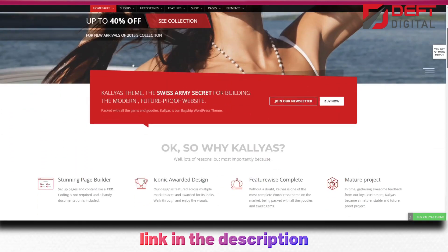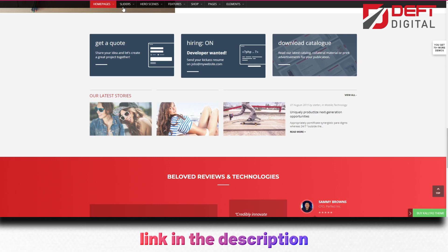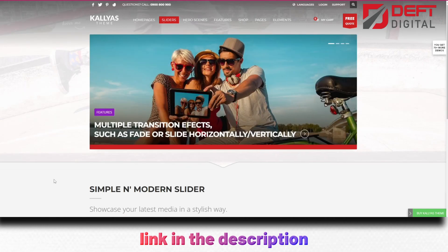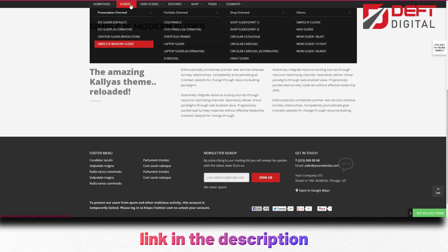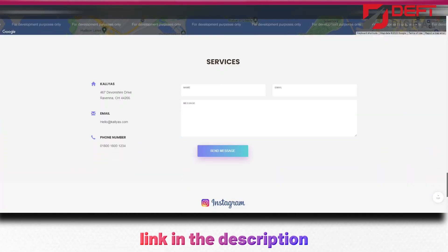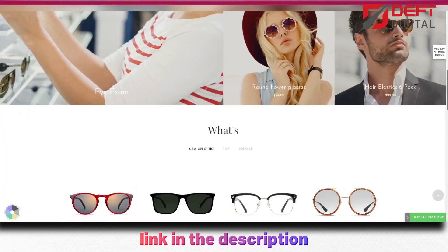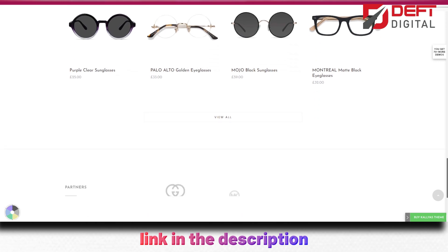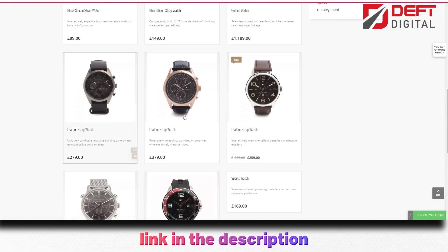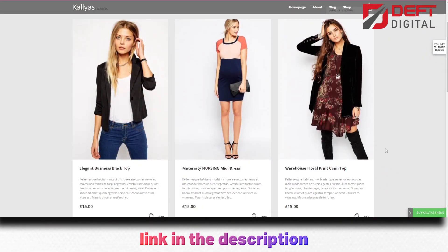KALLYAS also comes with a variety of tools and features that make it easy to create a professional website quickly. Its drag-and-drop page builder is intuitive and user-friendly, allowing you to create custom layouts and designs without any coding knowledge. Additionally, the theme is fully compatible with WooCommerce, making it easy to set up an online store and start selling your products. Finally, KALLYAS is optimized for performance, ensuring that your website loads quickly and runs smoothly. It's also fully responsive, meaning your website will look great on any device. KALLYAS is an excellent choice for anyone who wants to create a professional and modern website quickly and easily.